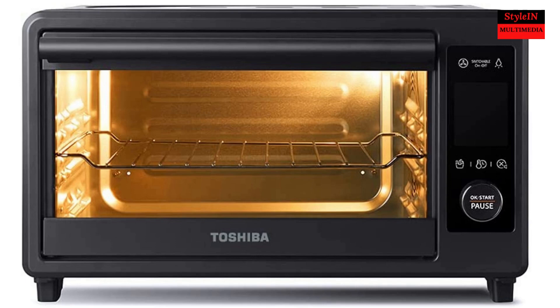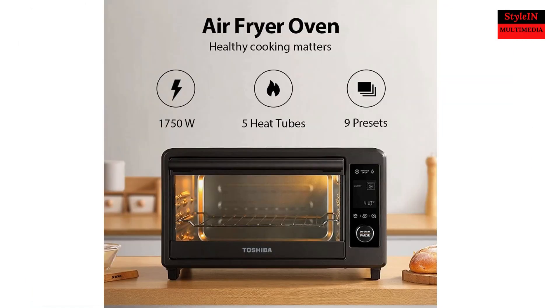Toshiba Air Fryer Toaster Oven — 6-in-1 versatility. Satisfy your daily cooking needs from air frying, baking, keeping warm, fermenting, broiling, roasting, and toasting.